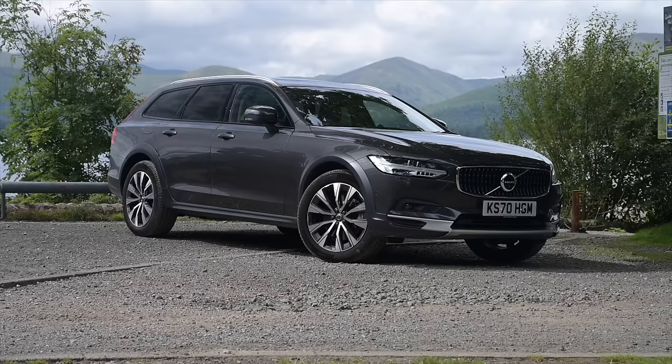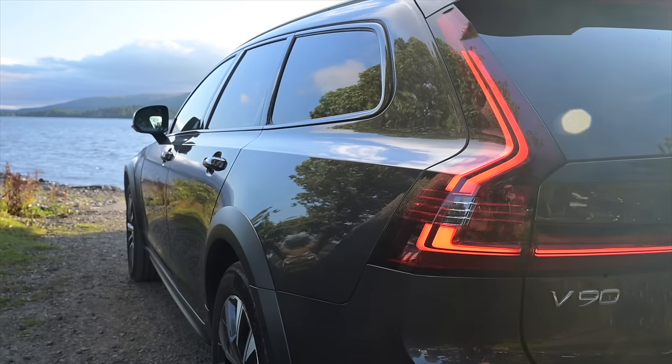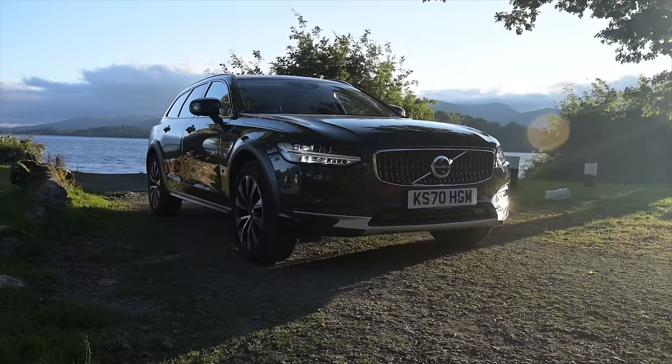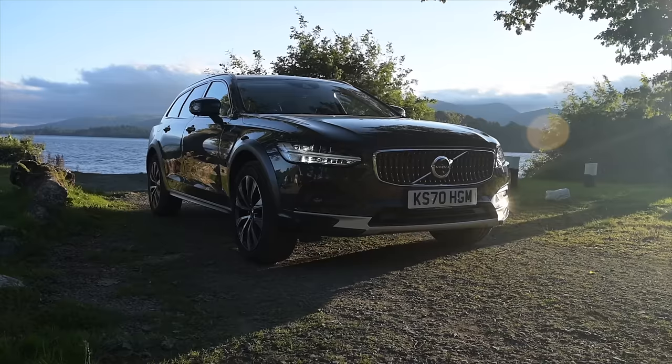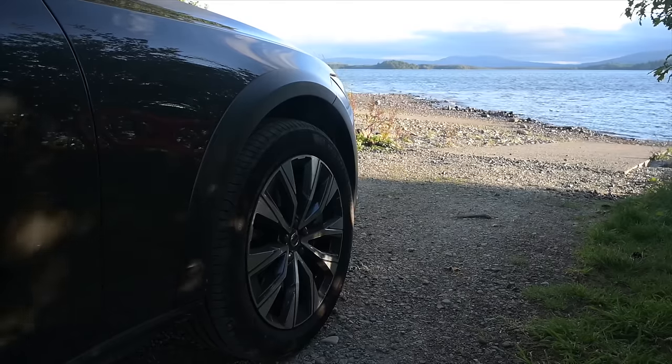On the outside it is unmistakably a Volvo. We've got the same styling cues of the last few years with the exaggerated haunches and strong shoulder line going out into a strong Swedish character line. Being the Cross Country, we've now got this extra black plastic cladding and the car is sitting a little bit higher, so if we need to go over some bumpy stuff it's not really going to be a problem.